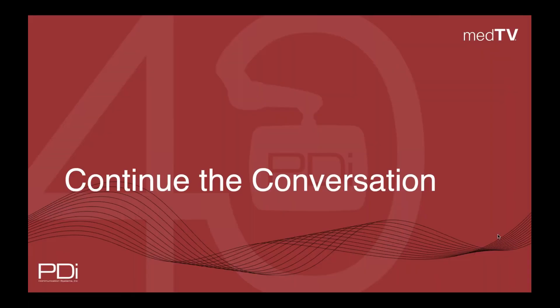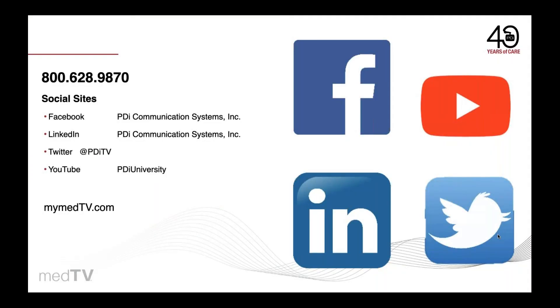So let's continue the conversation. Call us today to speak with a personal representative who can help you improve your patient experience with the A-Series smart TVs, or ask about our personal patient TV and tablet solutions. Please follow us on social media — give us a shout-out on Facebook, LinkedIn, or Twitter. Visit MyMedTV.com to learn more about PDI and how we can serve you. Thank you, and take care.